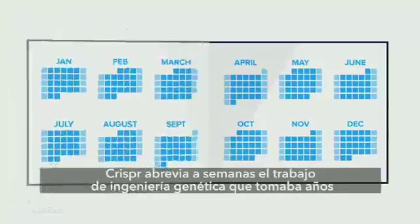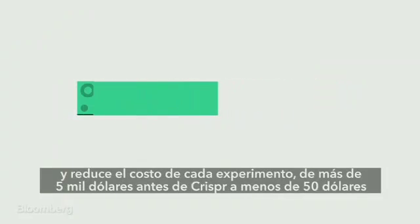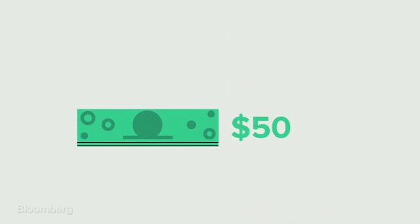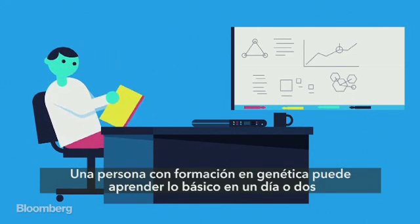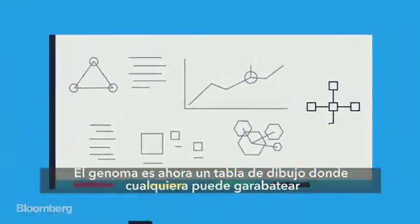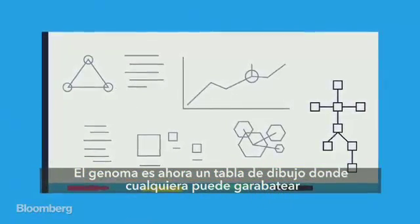CRISPR shortens genetic engineering work from years to weeks, and reduces the cost of each experiment from more than $5,000 before CRISPR to less than $50 now. A person with a background in genetics can learn the basics in a day or two. The genome is now a dry erase board that anyone can scribble on.